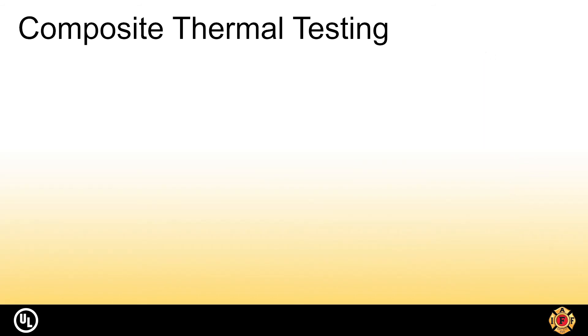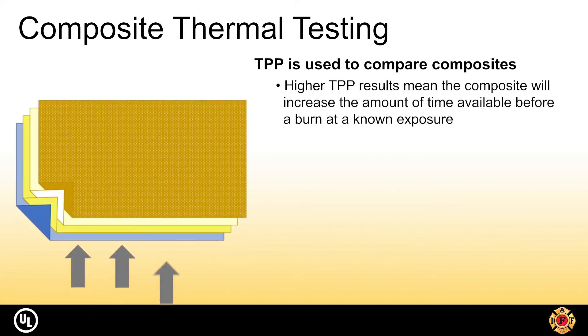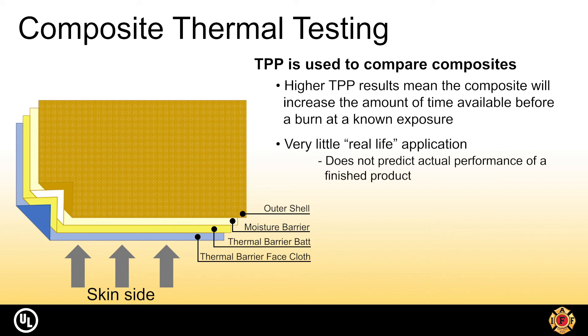The TPP test should be used to compare composites. It is performed using heat fluxes, exposure times, calibrated equipment, cut flat specimens — not full garments — and standardized samples. Since TPP is one of the most important numbers specified by buyers and wearers, it should be known that TPP doesn't give real-life results. A TPP of 40 doesn't necessarily mean that the full ensemble will actually protect a wearer against heat and flame for 20 seconds.